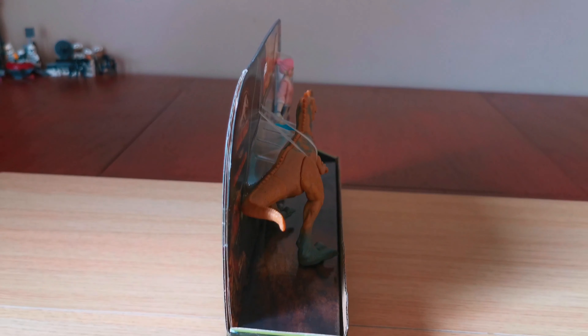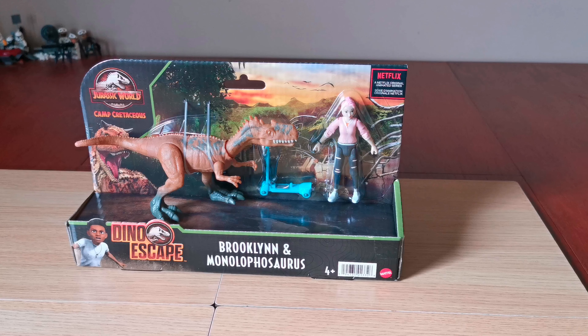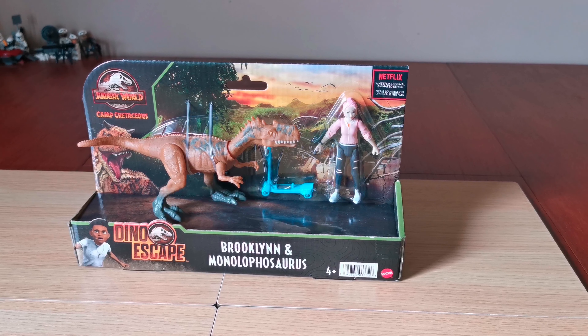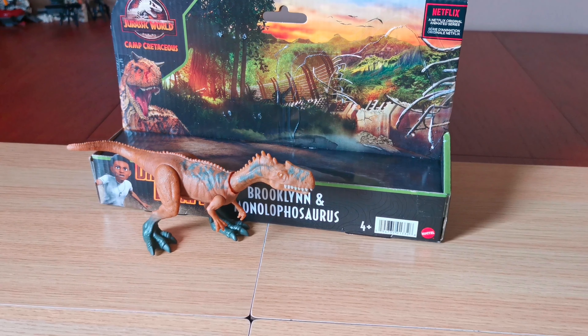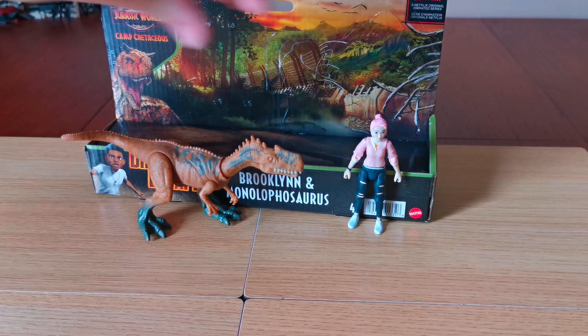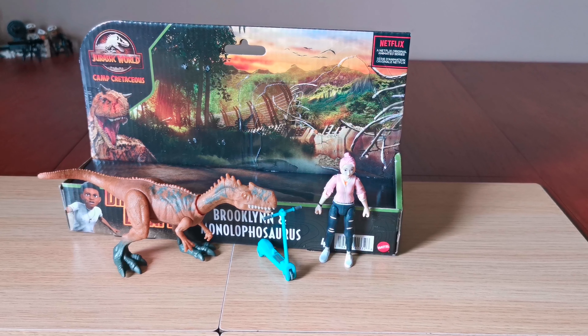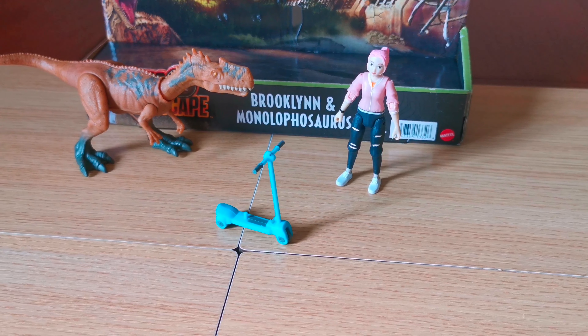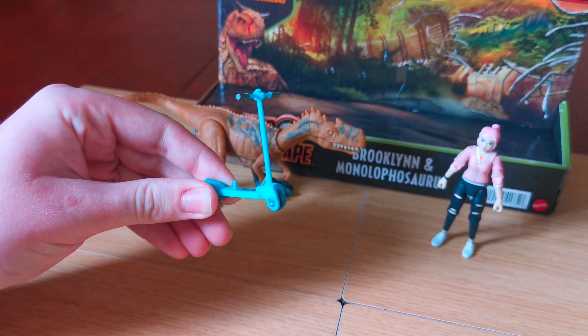And there's the Camp Cretaceous logo. Let's look at the figures — here's everything out of the box. Here's the accessory — I can see it's a scooter and it's slightly the same as the one that came with Kenji.